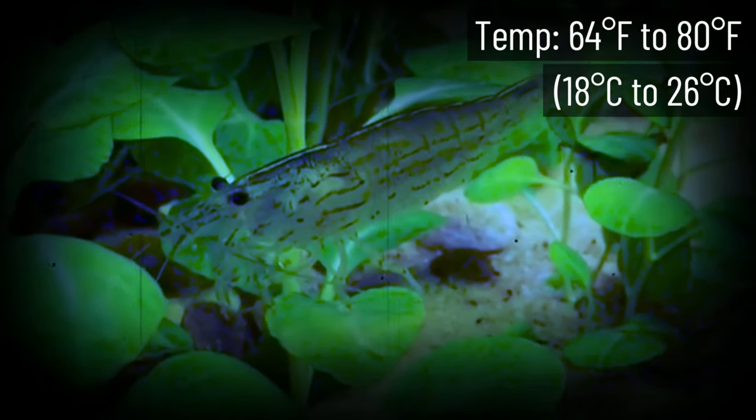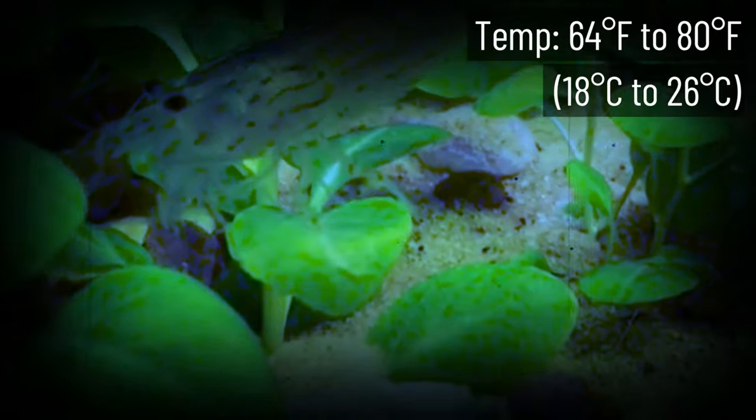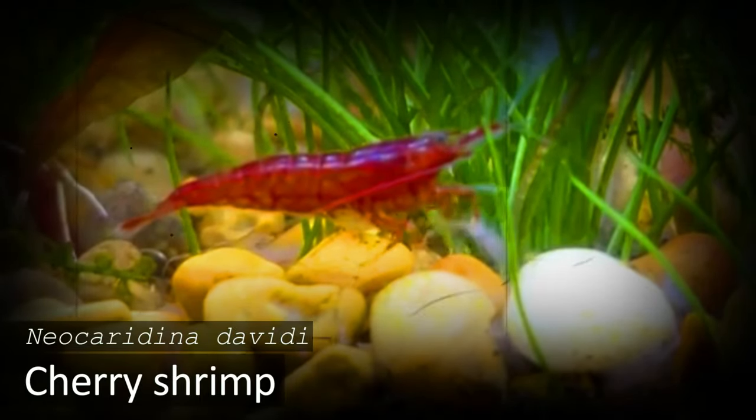Amano Shrimp are social animals and should be kept with at least two others of their own kind. They are one of the best aquarium organisms for eating algae and get approximately two or three inches long. They're very tolerant of temperature and live comfortably between 60 and 80 degrees Fahrenheit, though they are most commonly kept at the higher end of their temperature range.